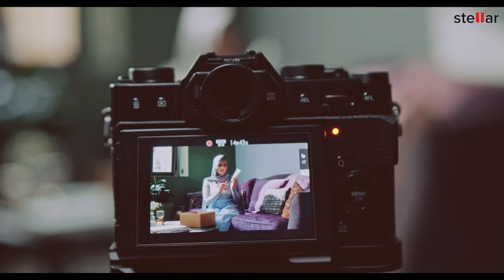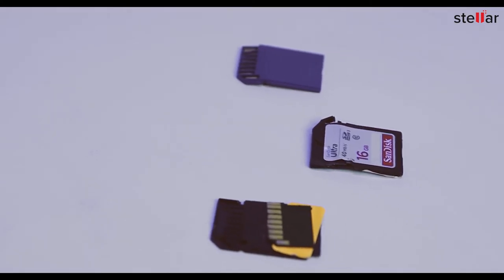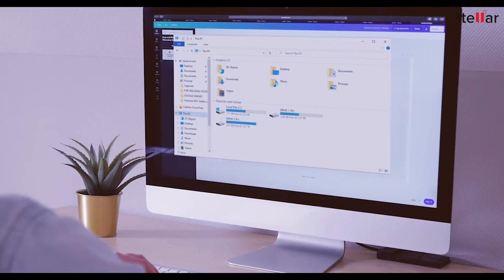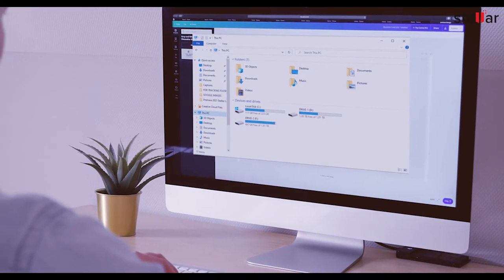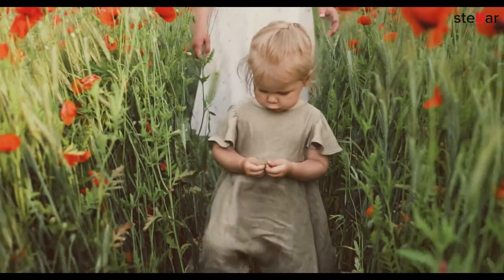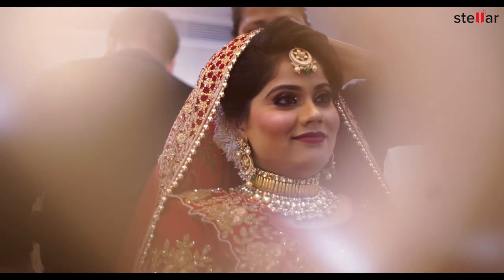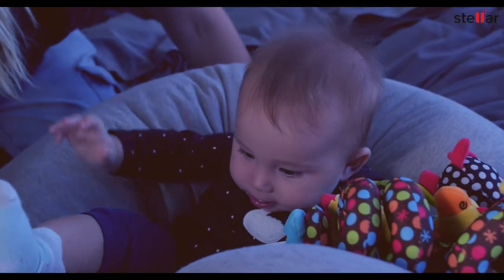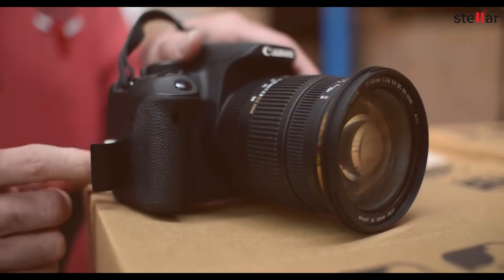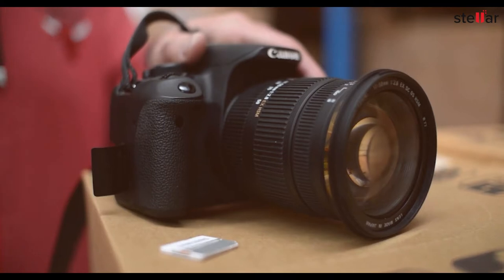Do you store your priceless memories on an SD card? Imagine your SD card gets physically damaged, stops responding, or turns inaccessible on any device. The terrible thought of losing your precious photos and videos preserving moments like your destination wedding, newborn's face, and family outing would haunt you. This situation can turn out to be real if your SD card is physically damaged or broken.